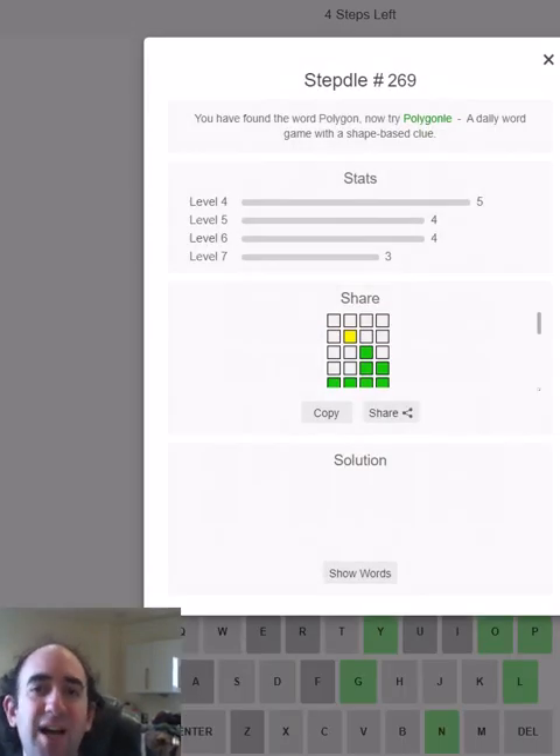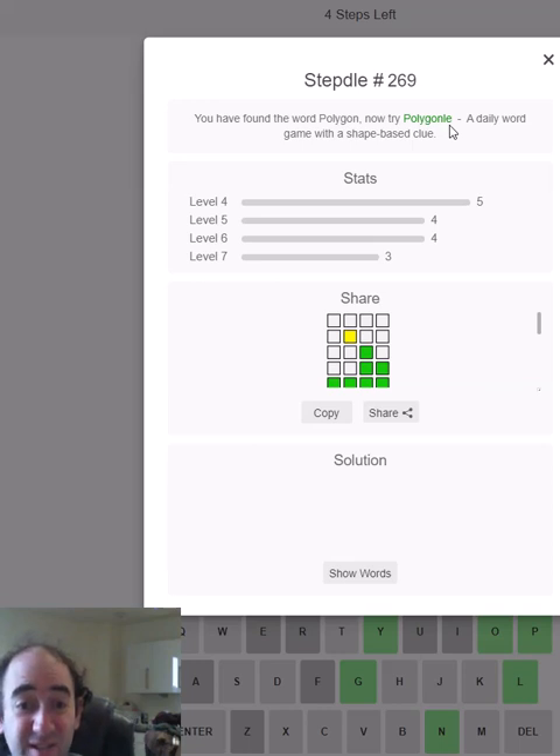Oh — 'polygon'! There we go! You found the word 'polygon.' Now try 'Polygonal' — a daily word-based game with a shape-based clue. Maybe I should have worked that out earlier because I saw it was connected with 'Polygonal' somehow, but I couldn't quite work it out. But now I've solved it I know exactly how it's connected. I've actually solved that — 'Polygonal' — that will be going up on the channel later today, so look out for that. I commented when I solved it that I had no idea what the connection was to the Step Door puzzle, but clearly this answer is the connection. Keep an eye out for that; subscribe to the channel if you don't want to miss when that goes live.